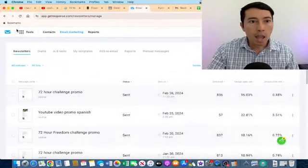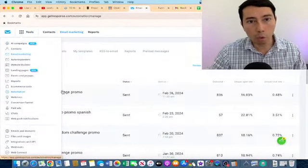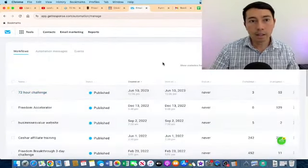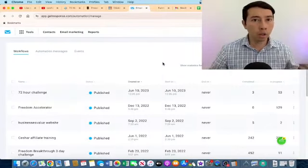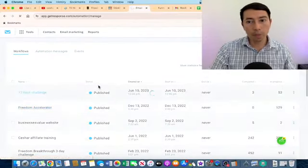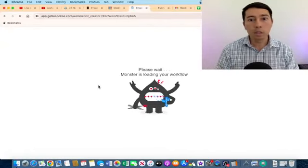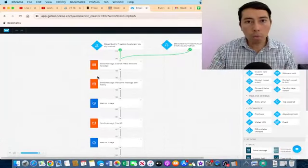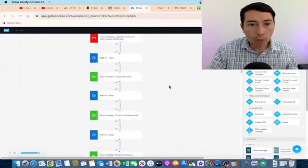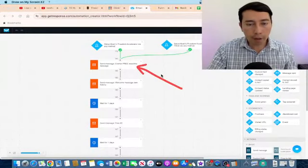Best practice number four is to build a nurture sequence. People are not going to buy at the first interaction — mainly people need at least seven points of contact to buy something. That is why it's important to build a nurture sequence or email sequence that promotes your main offer and also your supporting offers.